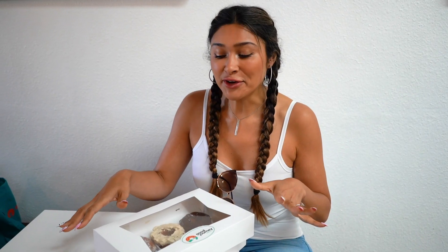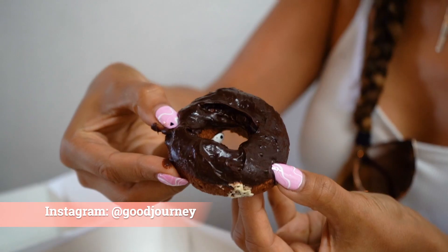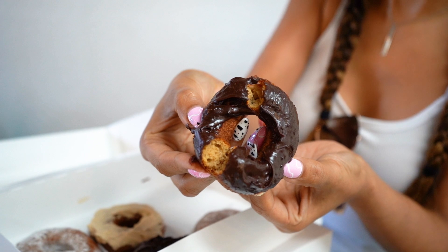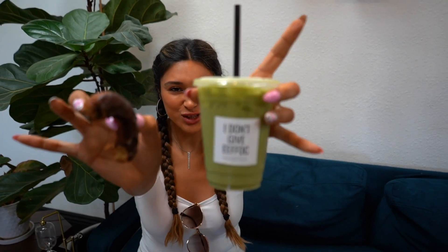So my friend Chris has a donut shop down the street — I'm going to leave all the info linked below. They are called Good Journey, so you can also follow them on Instagram. They have keto donuts — chocolate's my favorite. Cheers! These are my favorite, they're so freaking good. I'm super impressed with this little coffee shop here in Anaheim. They have great drinks and they're now going to start carrying keto donuts from Good Journey. These do not taste keto — you're going to have to try this.